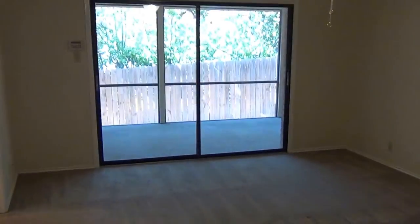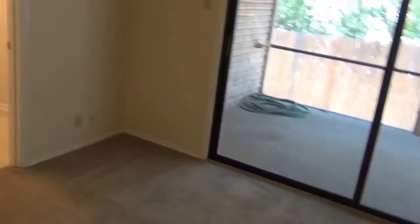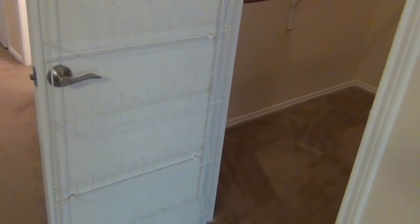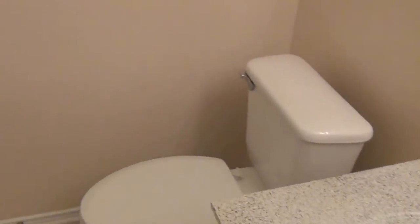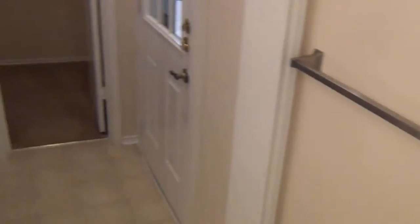This would be the master bedroom — it leads out to the porch we were just on. It has a ceiling fan and is carpeted as well. Heading into the master bathroom, there's a walk-in closet with pretty good space. We have double vanities in the master bath and another little linen closet in here.